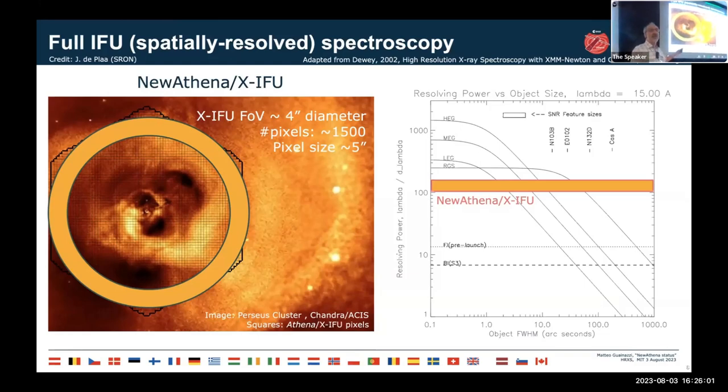The resolving power of XIFU as a function of object size is such that for objects larger than 10 arc-seconds, XIFU will deliver much better resolving power than the gratings on Chandra. For systems larger than 100 arc-minutes, much better than the gratings on XMM-Newton. In terms of WFI survey capabilities, we are one order of magnitude better than any existing or planned mission in the plane of grasp versus field of view, and the survey speed of WFI will still be five times larger than Chandra and XMM-Newton.